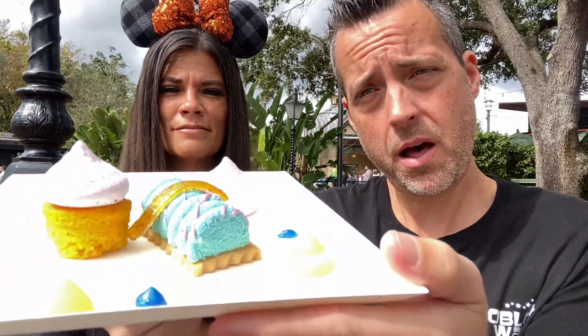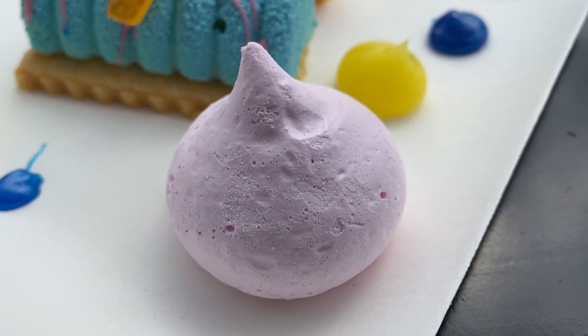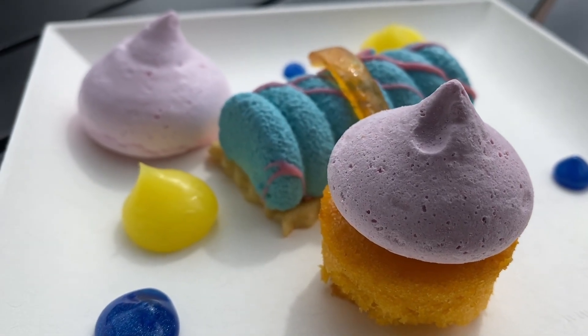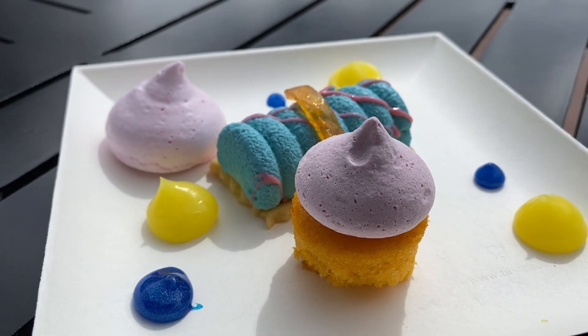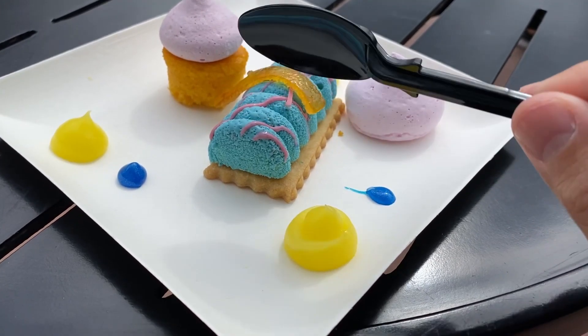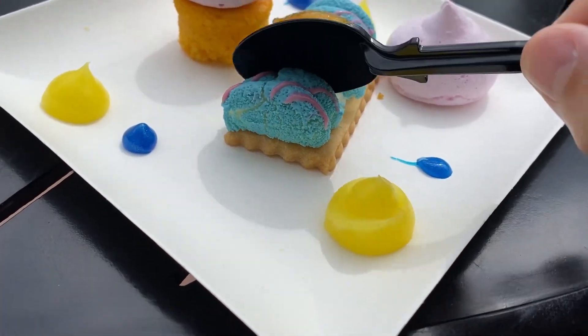At first when I saw it, I thought it kind of looked like a little Swiss roll or something, but it ended up just being like a mousse with a little bit of cake. Check this thing out — and this was $4.50. Let's try this, see what we got here. It's a little soft with kind of a hard, crusty outside.